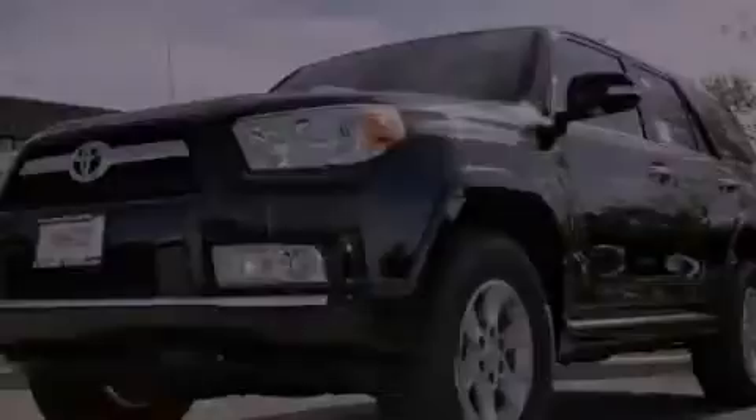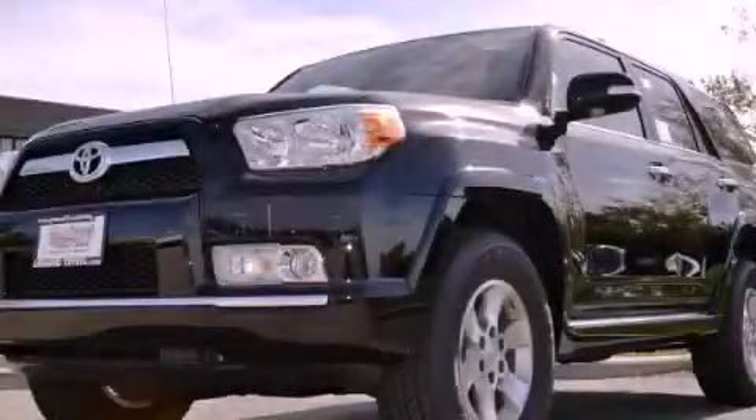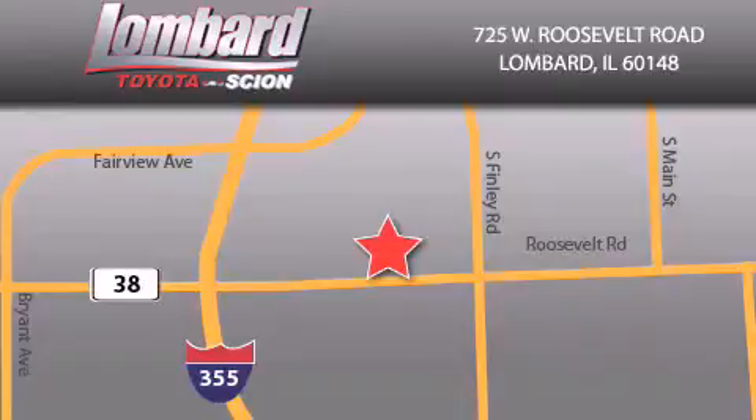Please call us today for more information on this great vehicle. Saving feels good every day at Lombard Toyota on Roosevelt Road, just five blocks east of I-355, and at LombardToyota.com.